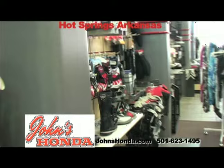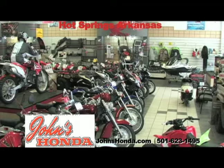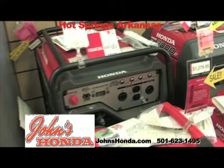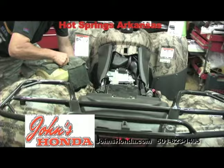If you want to cruise the highway, John's Honda has a full line of pre-owned Honda motorcycles. And for all you water lovers, they have the AquaTracks. They also have all sizes of generators for your power needs. John's Honda has qualified technicians with a service department second to none. For anything for your outdoor fun, we have it right here at John's Honda.